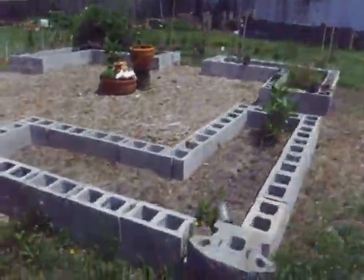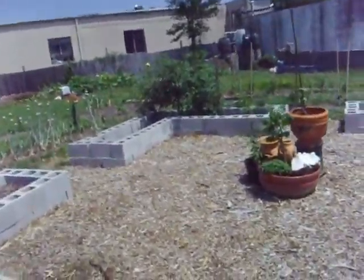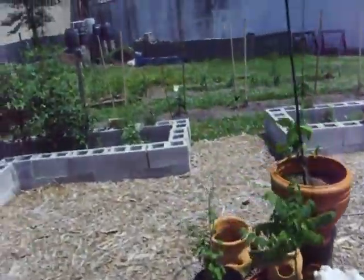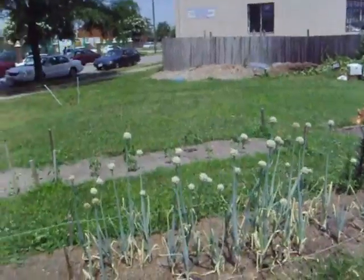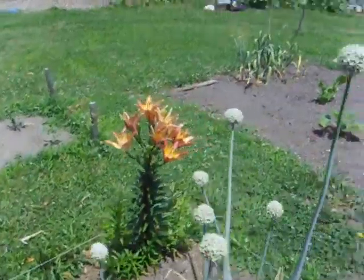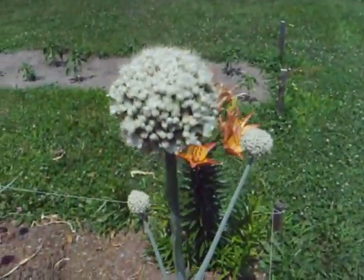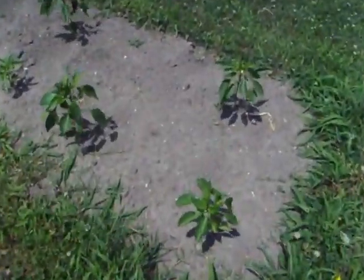We come over here — this is the middle of the garden, as you can see it's all nice and outlined with the blocks and some ornamental decorations in front. Over here we got some giant garlic growing which should be mature pretty soon — they're just starting to flower and will get larger.